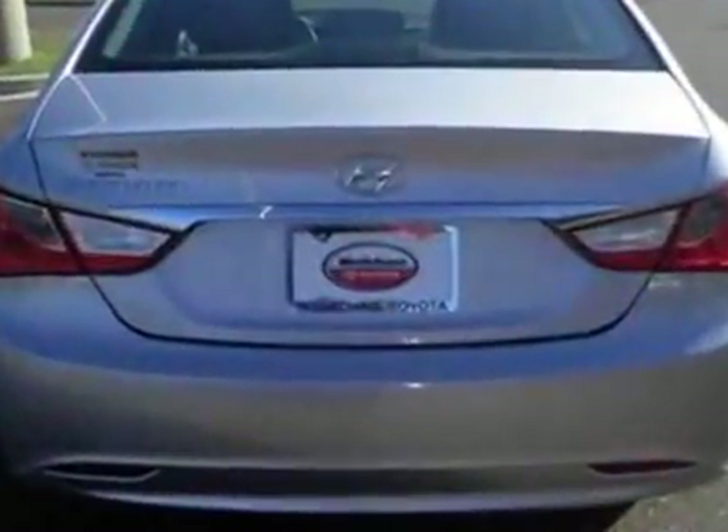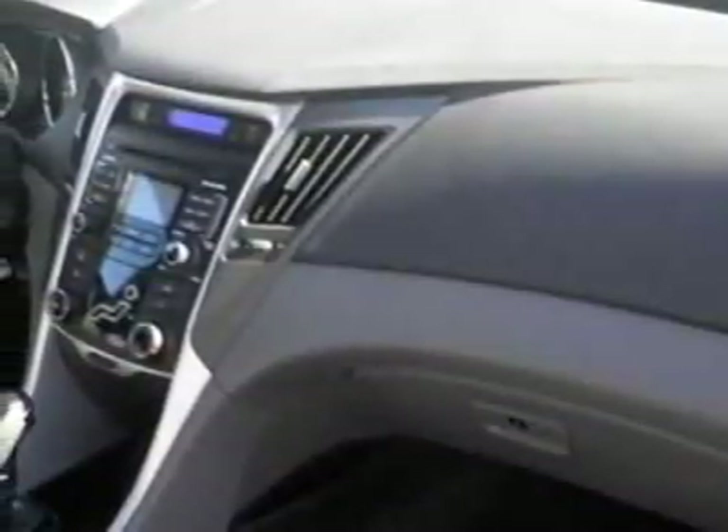This vehicle gets an estimated 22 miles per gallon in the city and an estimated 35 on the highway. This Sonata boasts a 2.4-liter inline-four engine and has a 6-speed automatic transmission. Additional options for this vehicle include power locks, tinted windows, and passenger airbag.